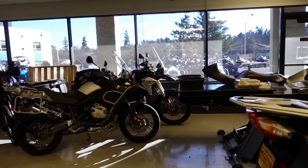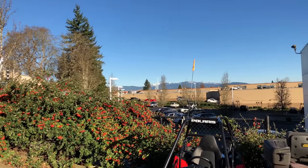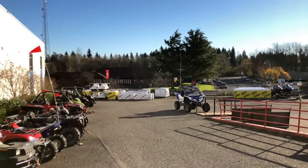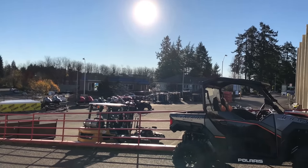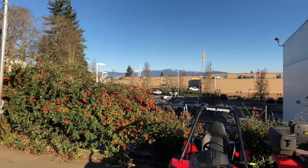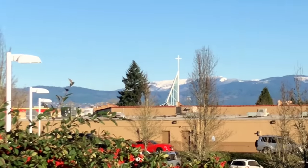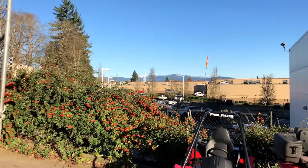Alright, here's the very first video test of the iPhone X. It's quite windy out here, but it looks pretty smooth on screen. Snow still in the hills over there — very nice.